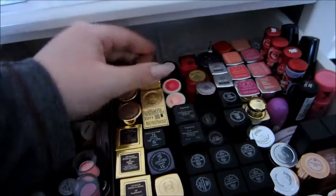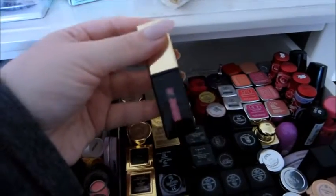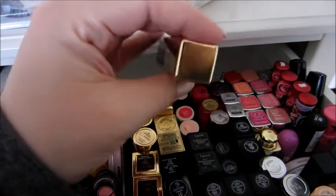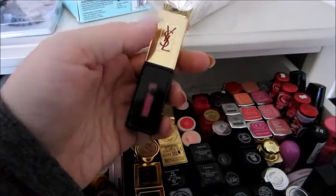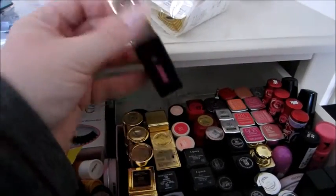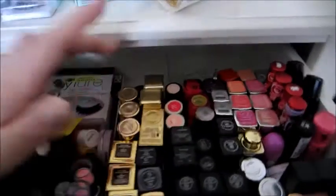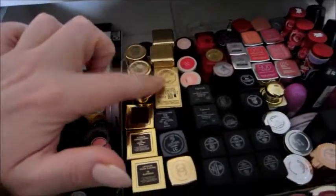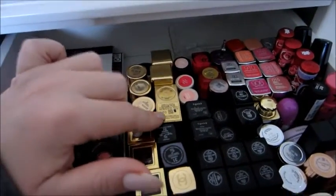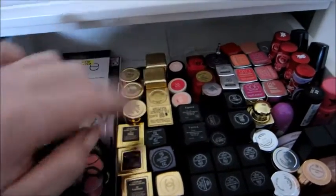My favorite YSL Glossy Stain is number 17. The Glossy Stains are by far the best — the packaging is really beautiful, they smell great, they're really long lasting, the stain doesn't dry my lips out, they're literally incredible. I love number 18 as well; the other one is more of a rosy color, I like it but I don't love it. Then I've got two YSL regular lipsticks — one is a really old one I just can't part with because it's sentimental, and the other is a nude color.